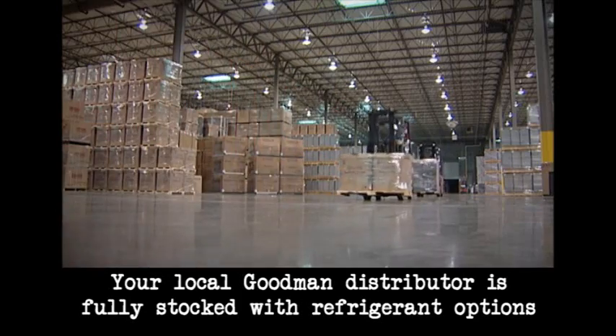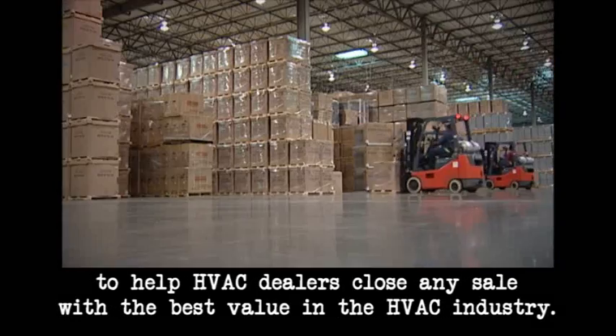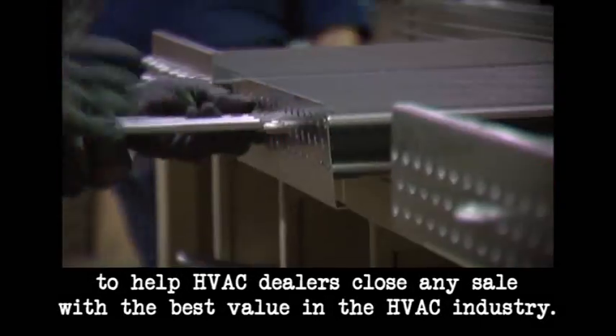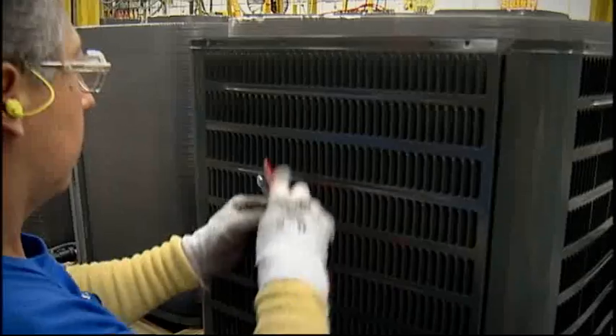Without a doubt, your local Goodman distributor is fully stocked with refrigerant options to help HVAC dealers close any sale with the best value in the HVAC industry. Goodman.